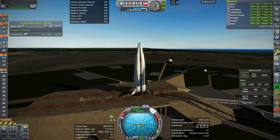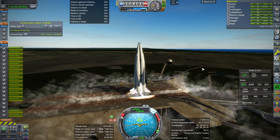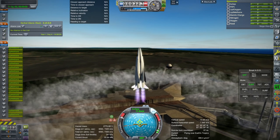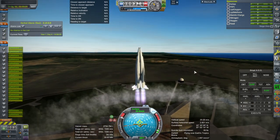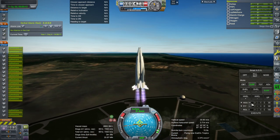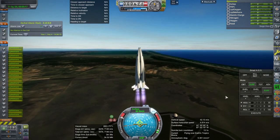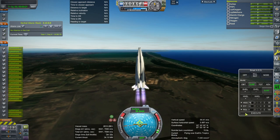SAS on, throttle up, ignition, and launch. Not exactly a huge thrust-to-weight ratio — very Shinkansen-like in that respect. There's a little bit of drift; it's not perfectly balanced right now.